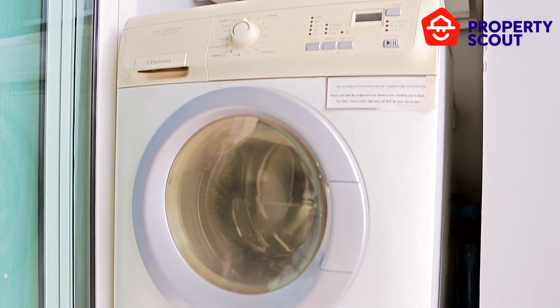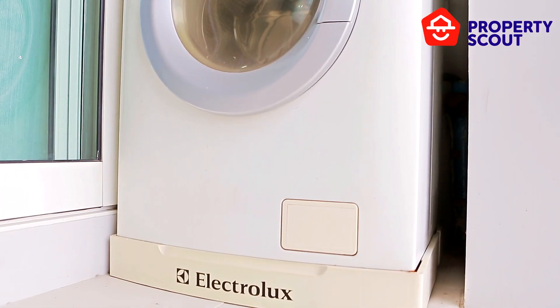This room also has a balcony with a washing machine. Next, we will go to see the bedroom.